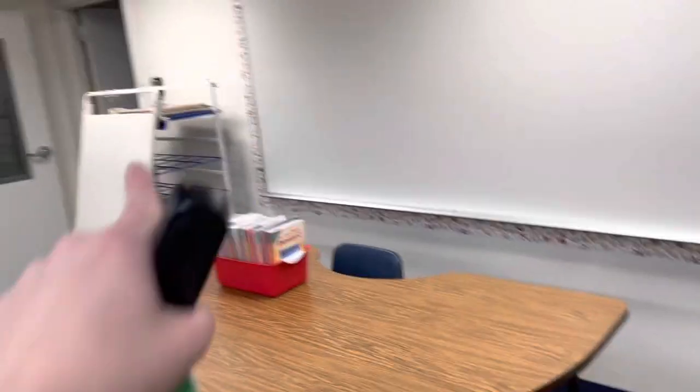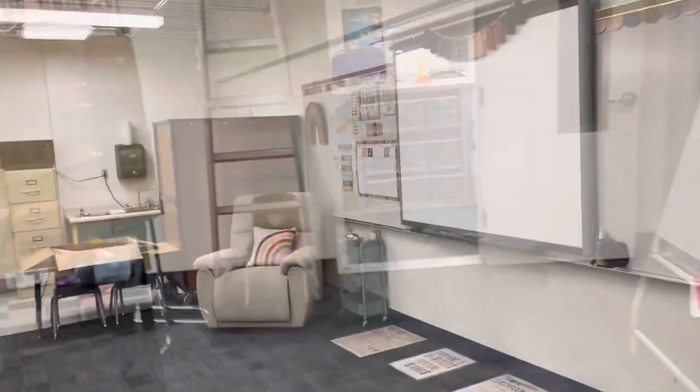This is where I plan to do my small groups. It's really plain over here, as you can see. I haven't really put much time into this part of the room, but I will be adding more things as we continue moving this way.